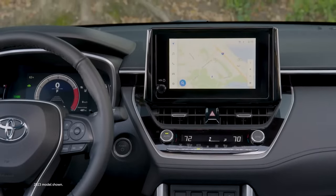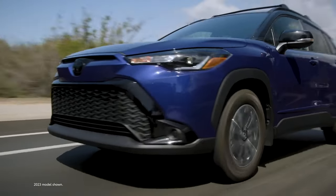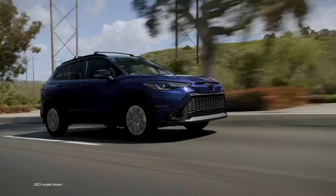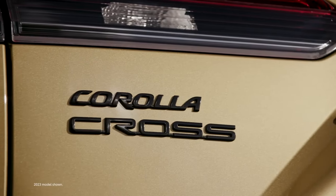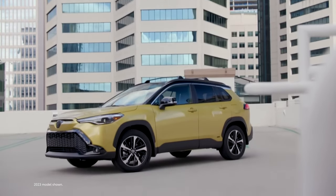From its diverse product line to its advanced technologies, it's easy to see why the Corolla Cross is such a smart choice. Along with dynamic performance, this compact SUV delivers everything while maintaining the reliability the Corolla name is known for. It's a Toyota, and that means a reputation for quality, durability, and reliability.